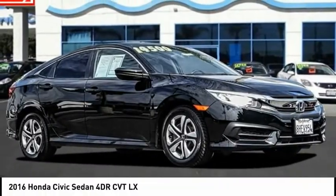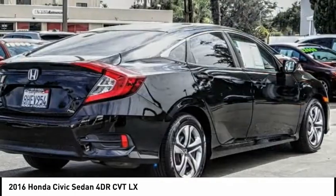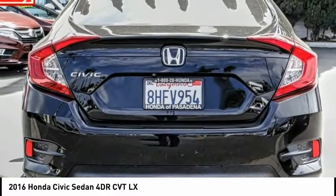You are going to love the 2016 Honda Civic. Practical, awesome gas mileage, and incredibly reliable. This vehicle has less than 115,000 miles.